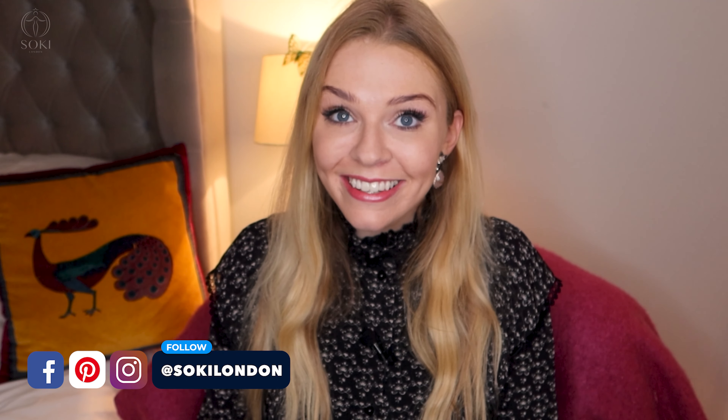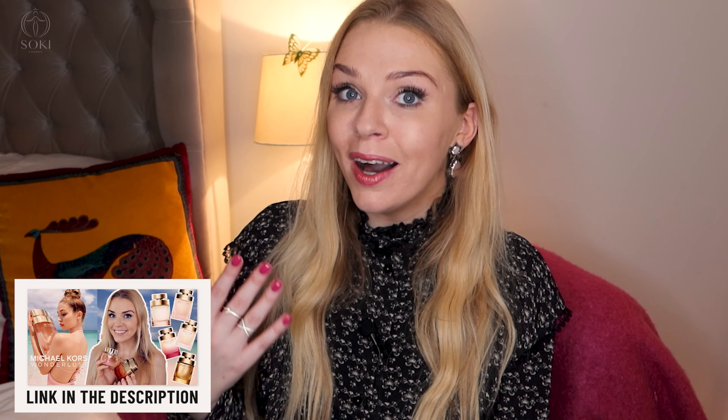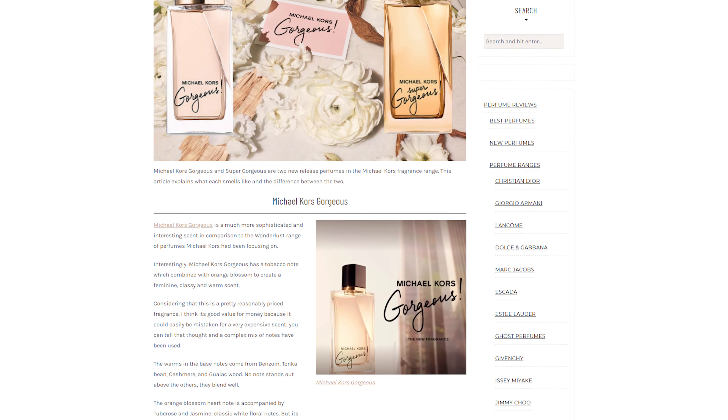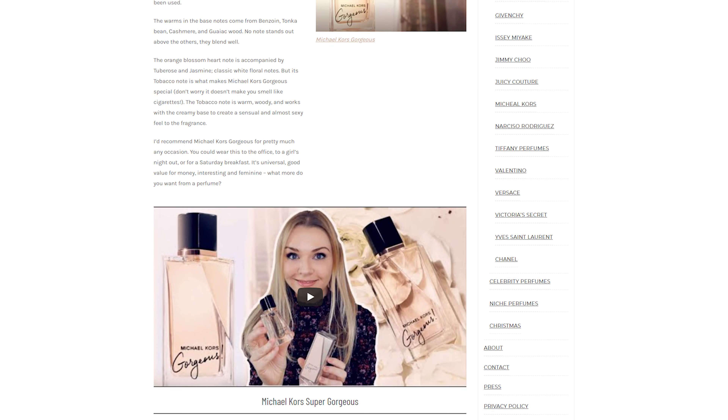If you're new here, then hello and welcome. I have hundreds of videos just like this — I have a video going through the other Michael Kors Wanderlust range, and I also have my perfume review website where I have a detailed article on the different Michael Kors Gorgeous perfumes as well as millions of other articles. Do check them out, and if you're a regular then make sure you're subscribed with notifications turned on. You can also sign up to my newsletter — I only send it out once or twice a month but it has all my latest content. I'll leave links to where you can buy Michael Kors Gorgeous and Super Gorgeous down below in the description box for UK, Europe, North America and Australia.